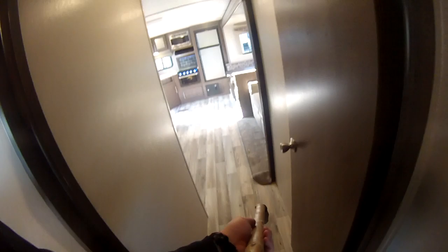So this is the Hideout 25 RKSWE at Blue Dog RV. We've got this thing on clearance, down from $36,000 and change all the way down to $20,985. Being the last 2019 we have on this lot, we just want to pass the savings on to you. I'm Evan, Blue Dog RV — talk to you soon.